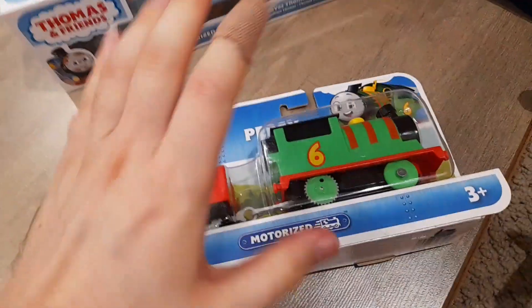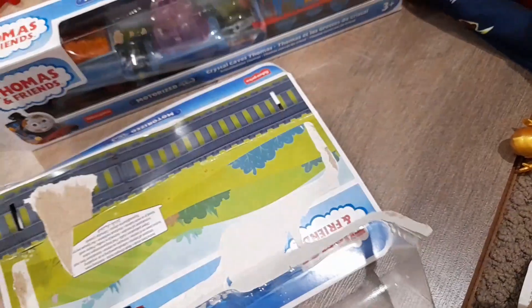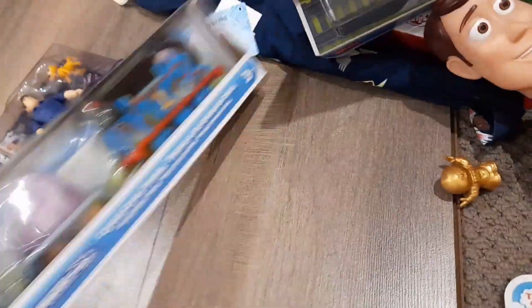Now, the Percy. This one we are not doing on camera. Okay, that was a lot easier. Got mail truck and Percy. Yeah, that's basically it. We got them mainly for the mail truck.